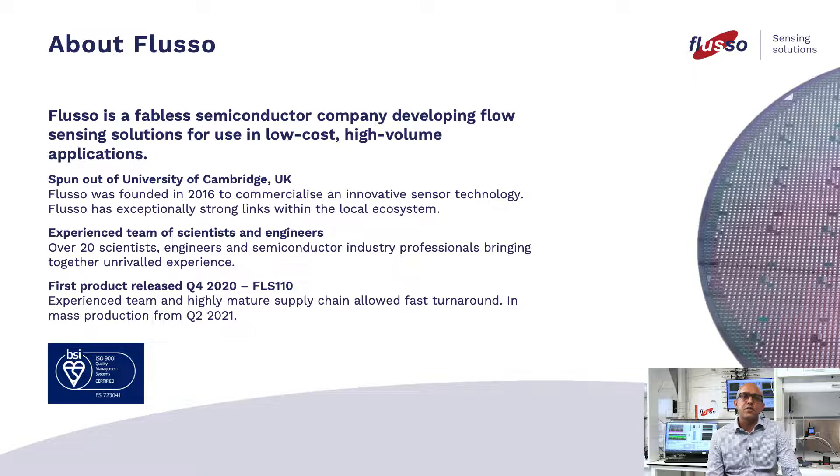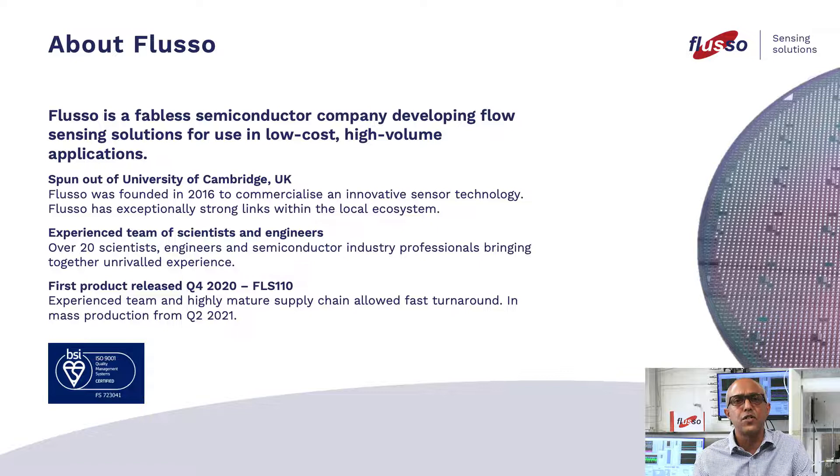About Fluso. Fluso is a fabless semiconductor company developing flow sensing solutions for use in low-cost, high-volume applications. Spun out of the University of Cambridge, UK, Fluso was founded in 2016 to commercialise an innovative sensor technology. Fluso has exceptionally strong links within the local ecosystem. Over 20 scientists and engineers and semiconductor industry professionals bringing together unrivaled experience. The first product released in Q4 2020, the FLS-110. An experienced team and highly mature supply chain allowed a fast turnaround in mass production from Q2 2021.